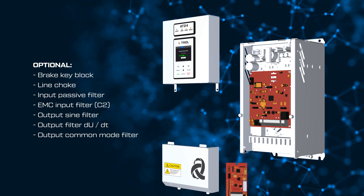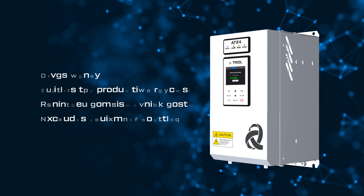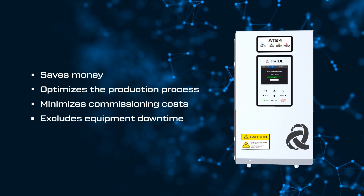Optionally, the kit can include blocks, choke, and filters. With the TRIOL AT24 in your application, you can achieve cost savings, optimize the production process, minimize commissioning costs, and avoid equipment downtime.